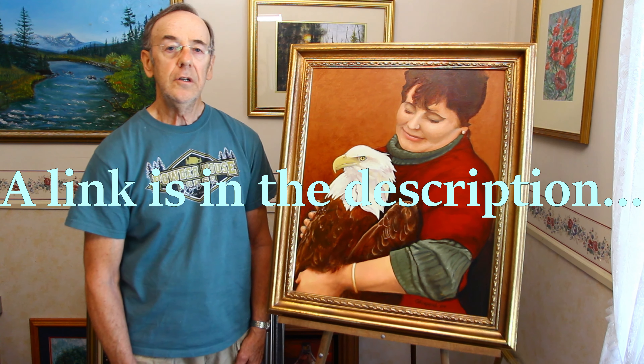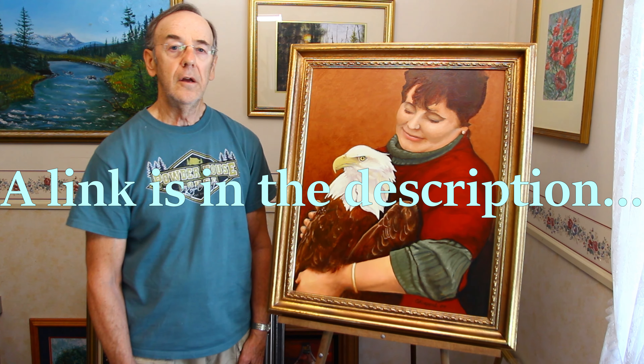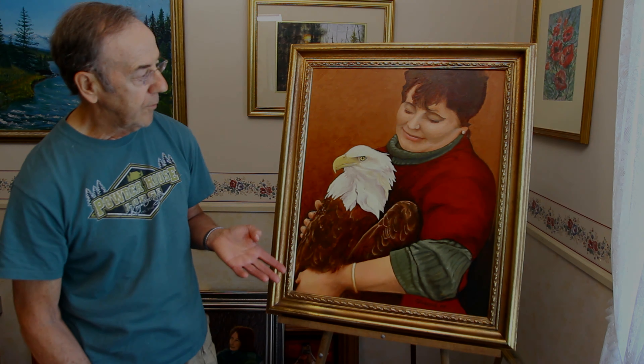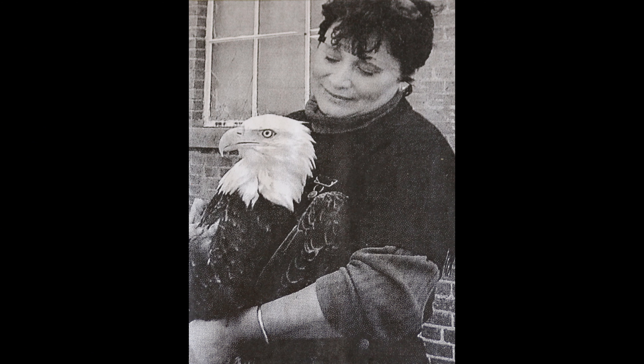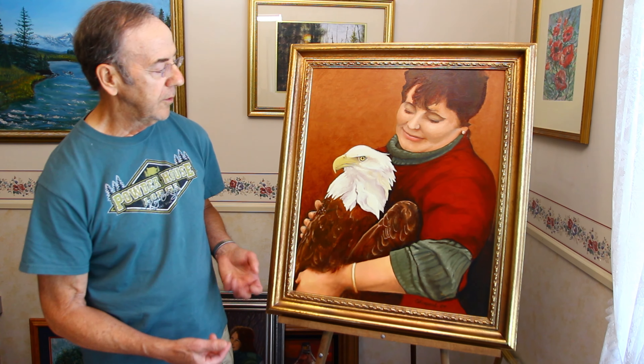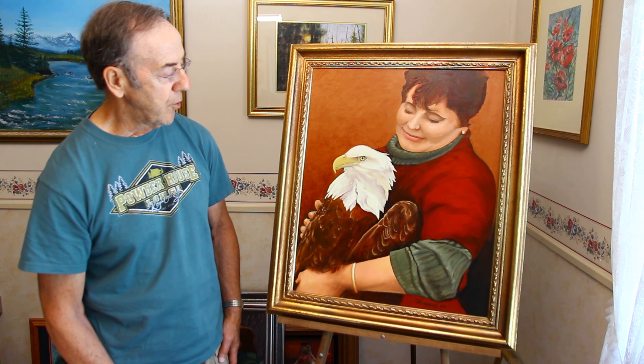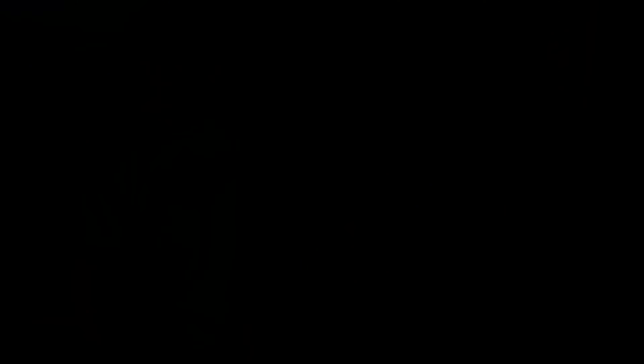Type in REGI, R-E-G-I, and it will get you to the site. This painting shows from an actual photo taken of Marge holding an eagle, and I was greatly inspired to paint that. I see her sort of like a powerful figure, an Earth Mother type figure holding a very powerful bird, which is the bald eagle.